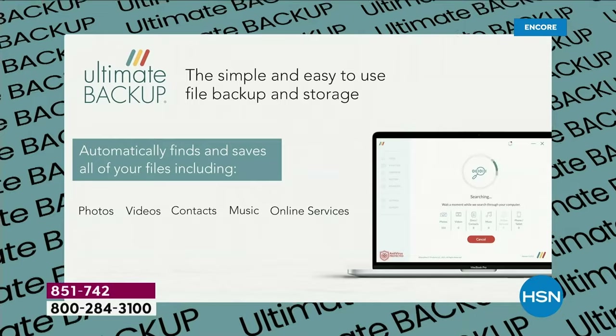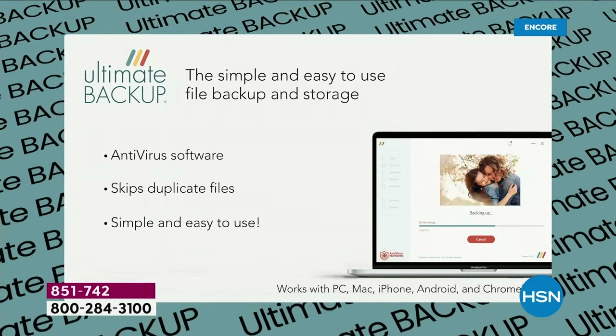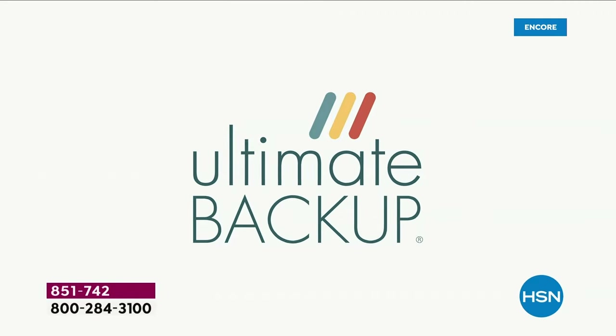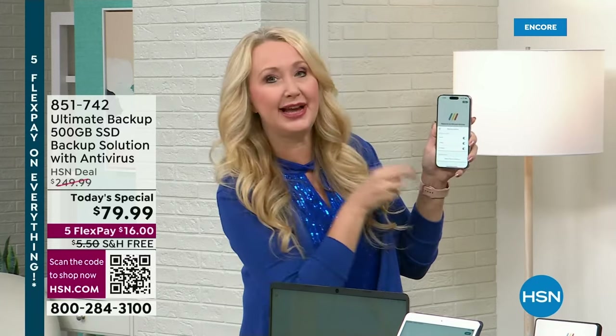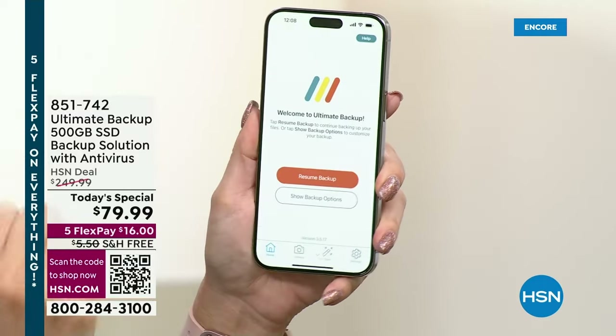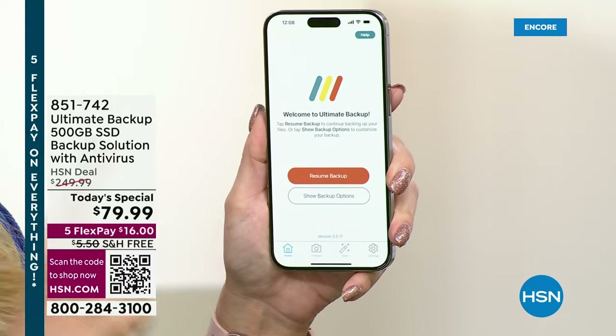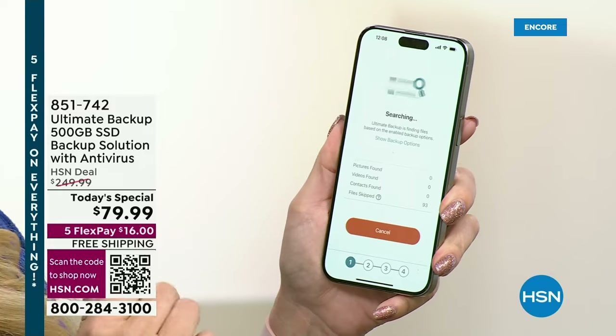For your mobile devices, all you do is download the free Ultimate Backup app from the app stores, log in with the same email and password you signed up with on your computer, and then wirelessly — without plugging anything into your computers — you're going to be able to select what you want in the free app. You can select pictures, videos, or contacts. It does those three things off of phones, and works with iOS 12 and above, Android 5, and Fire Tablet 5 and above.